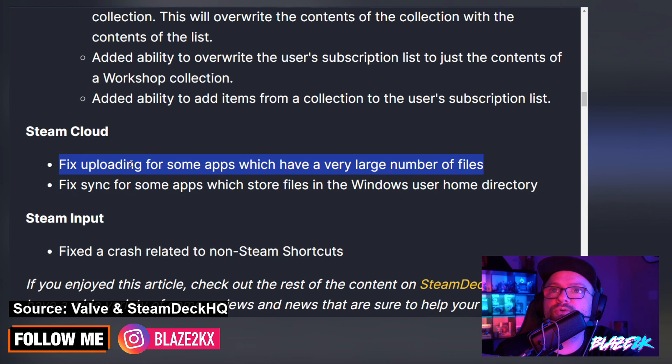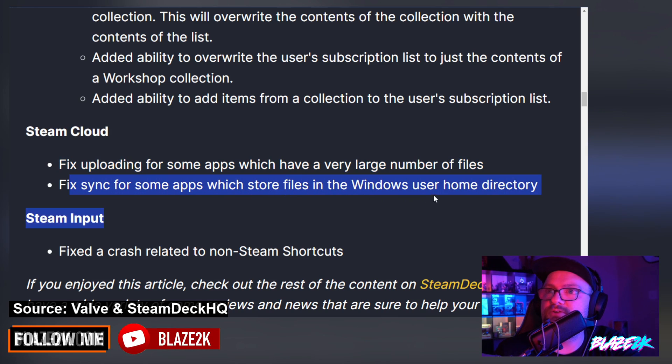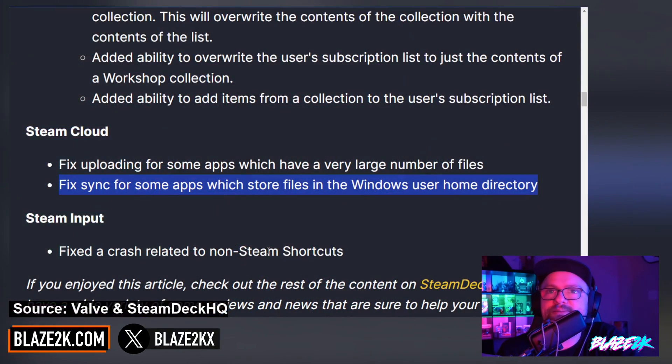For Steam Cloud, they fixed uploading for some apps which have a very large number of files — that's really good. Sometimes Steam Sync or game save syncs can be a little bit slow, so any improvements to that are greatly appreciated. They also fixed sync for some apps which store files in the Windows user home directory. I love Steam Cloud — it's one of the reasons why playing Steam games on the Steam Deck or PC is so enjoyable. Just switching between your game saves and devices like the Steam Deck and gaming PC with cloud saves back and forth is just awesome.